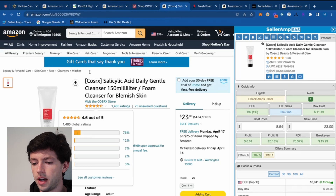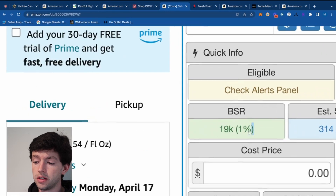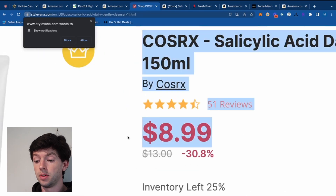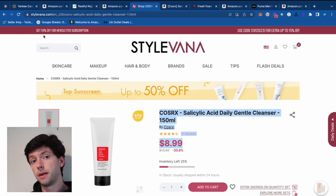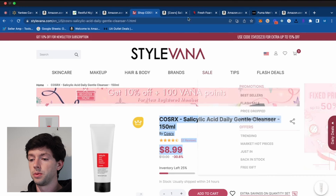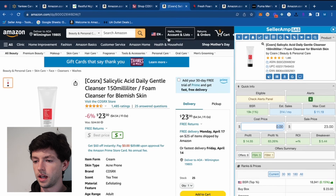Number three. This product is $23. Immediately on SellerAmp we can see BSR is 19K — very good demand — with 314 estimated sales per month. We can hop over to Stylevana and see we can buy this for around $9-$10. Plus, it looks like you can sign up for the newsletter to get 10% off, or potentially get an even better percentage off with a code. So we're going to pay right around $8-$10 for this.